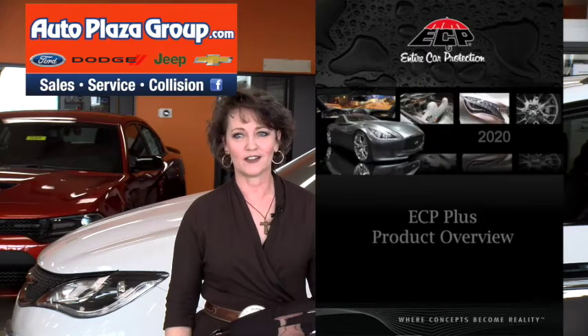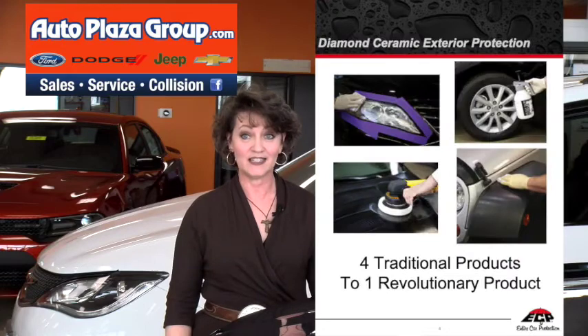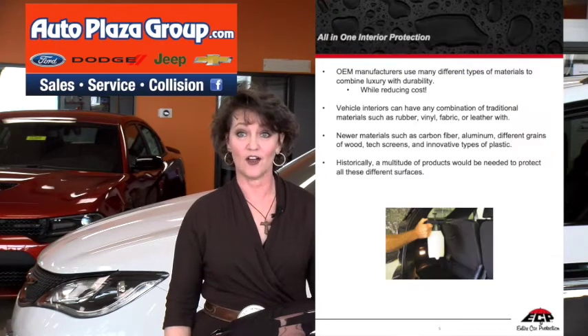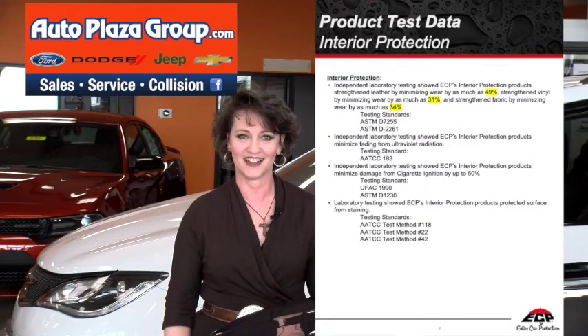Our Auto Plaza Detail Crew applies ECP Plus Diamond Ceramic once, at the time of your purchase, and then you get to enjoy the benefits. Keep your vehicle looking newer, longer, and truly guard your investment. ECP Plus pays for itself by guaranteeing your vehicle maximum protection inside and out.